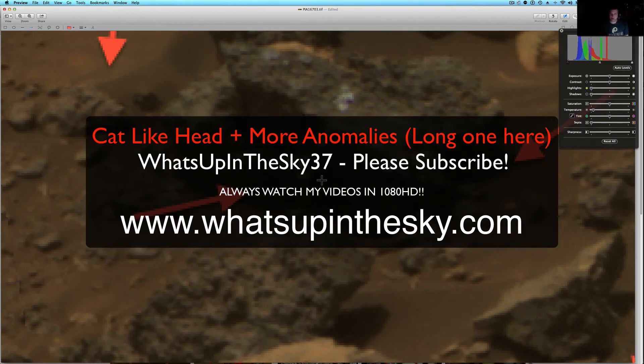What's going on YouTube? It's your buddy Will from the What's Up in the Sky 37 page, or catch me online at www.whatsupinthesky.com. I put all my videos there, links, some articles, all sorts of good stuff.